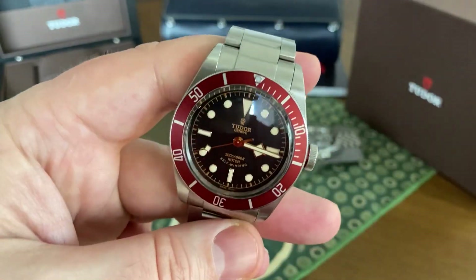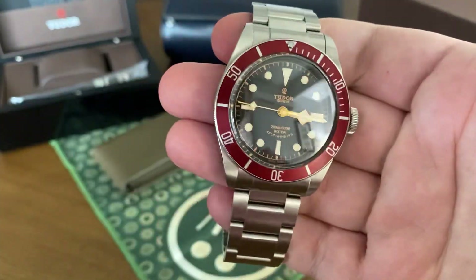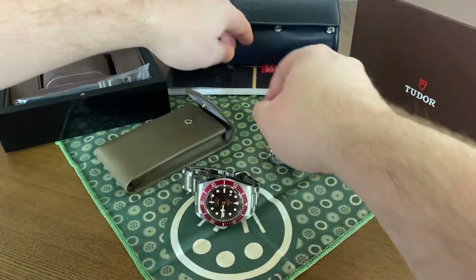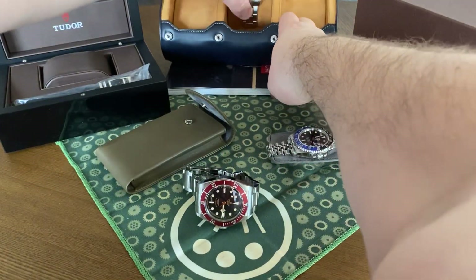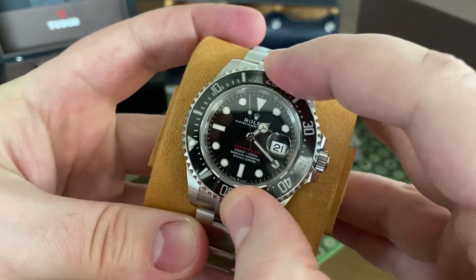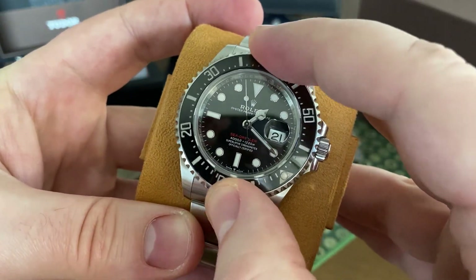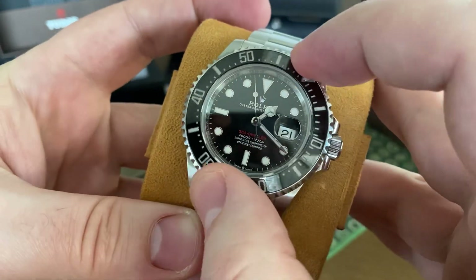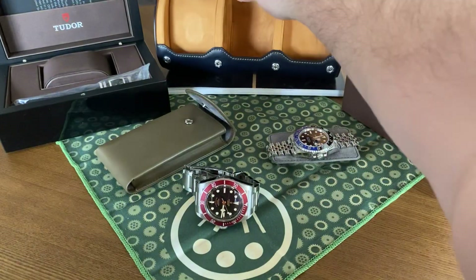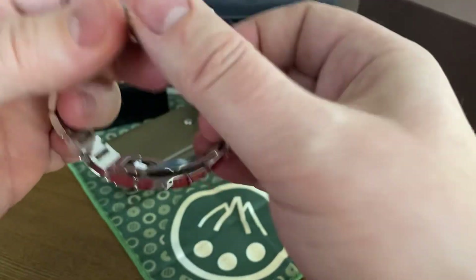Now, is it as nice as the Rolex? No, it's not — but what do you expect? The Rolex is a little easier to use — it turns a little easier, it's not as snappy, but it is just butter. That's beautiful, but you're not going to get that from a $3,000 watch.